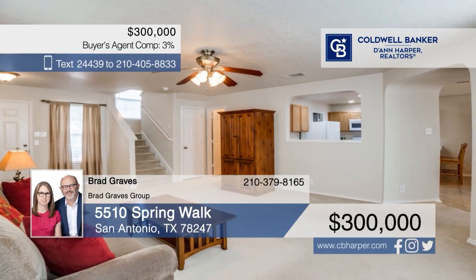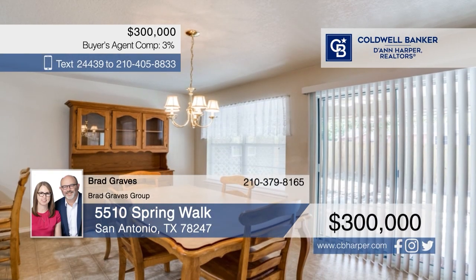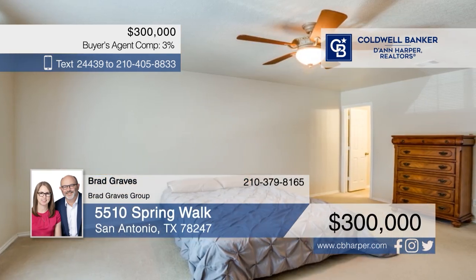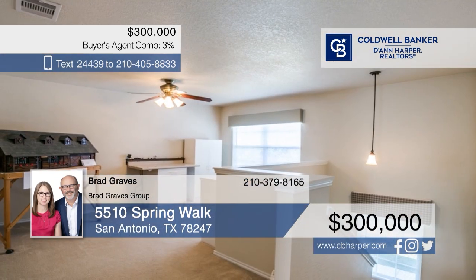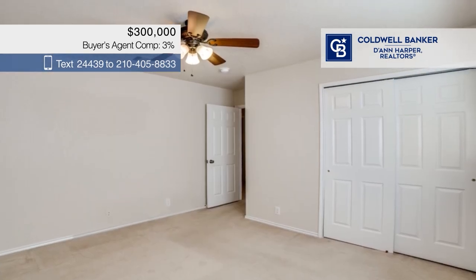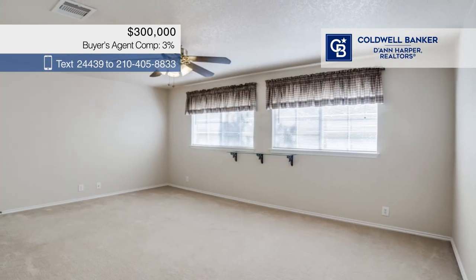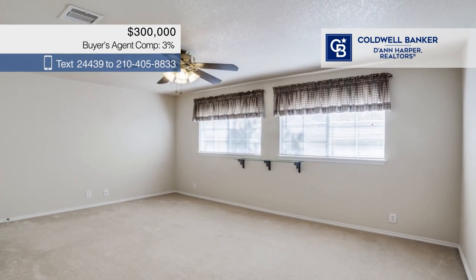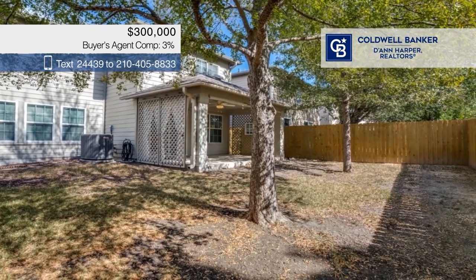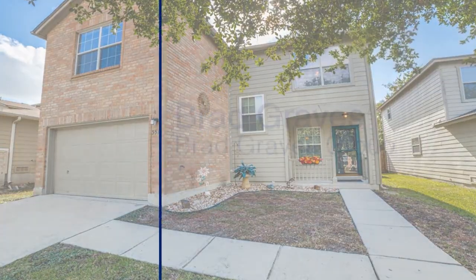Check out this charming two-story beauty. It offers a spacious living room, a bright dining area, and a kitchen with a breakfast bar. There are three bedrooms and two and a half baths, plus a cozy upstairs loft and an oversized one-car garage. Step out onto the covered patio adorned with pull-down shades and drapes and overlooking the lovely backyard. Call Brad Graves of Brad Graves Group.